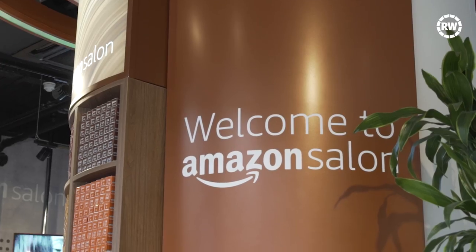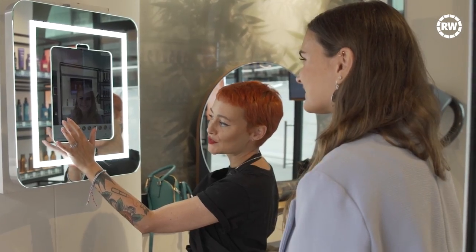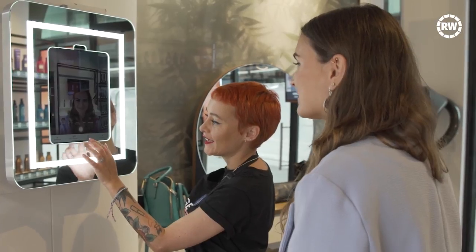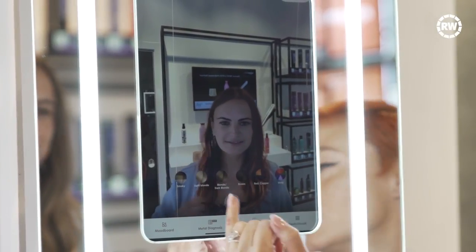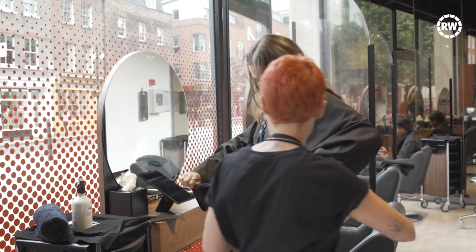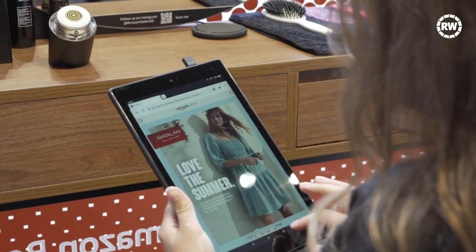Amazon aims for the space to be an experiential venue, but has no plans to roll out the concept further. Customers are also able to enjoy technology such as the augmented reality screen. Whilst getting their hair done, customers can also choose from a range of digital magazines loaded on an Amazon Fire tablet, which is a more sustainable option to paper ones.